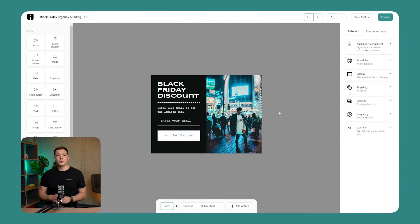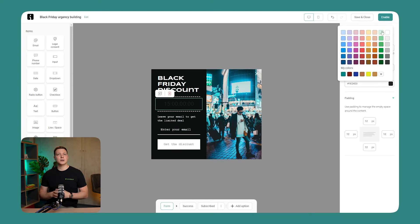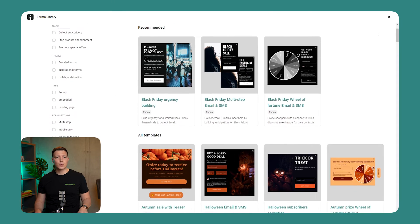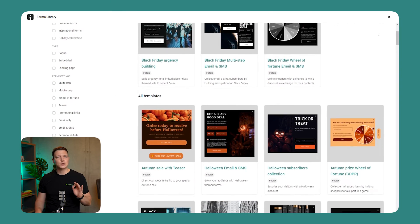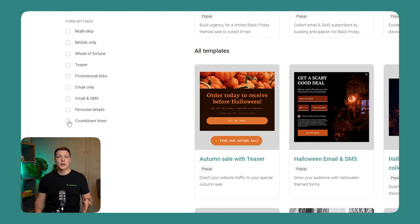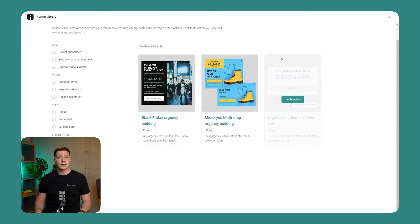Next up, boosting your marketing with a dash of urgency just got a lot easier with the all-new countdown timer for your Omnisend forms. Fear of Missing Out, or FOMO, is a powerhouse in the marketing world, and what better way to trigger this instinct than with a ticking clock? Alongside this thrilling addition, we are rolling out sleek new form templates, all equipped with a countdown timer to jumpstart your campaign, plus a filter option to help you find these templates faster than ever.